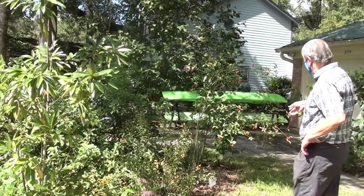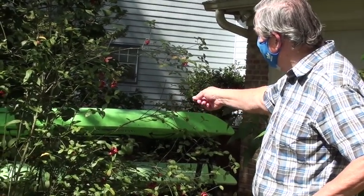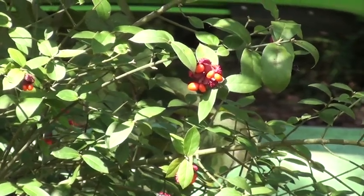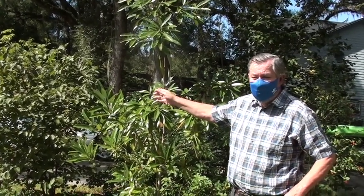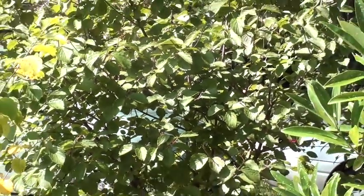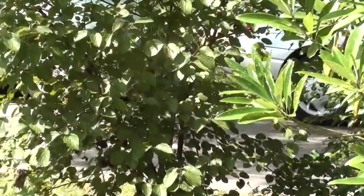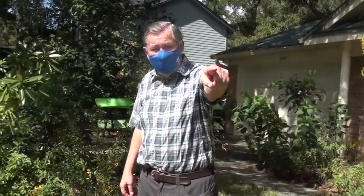This is a beautiful plant. This is hearts-a-bustin', or American euonymus. It has these great orange seeds that pop out in the fall. It grows back in the woods behind the house wild. A lot of your good landscaping plants are viburnums, and we have a bunch of nice native viburnums that make great landscaping plants. This is an arrowwood viburnum — it has little panicles of white flowers that turn into purple berries that the birds like. This is witch hazel. We have another viburnum over here — maple leaf viburnum — and in the back we have several others, and also a rusty blackhaw.